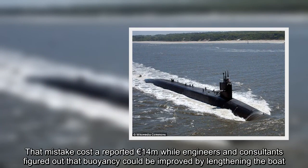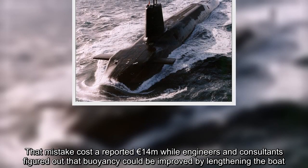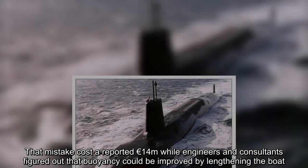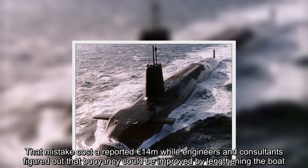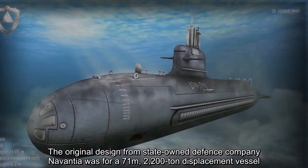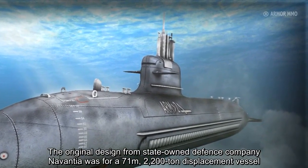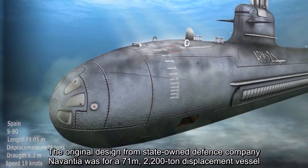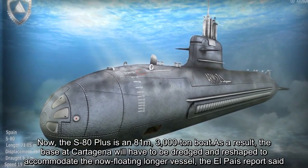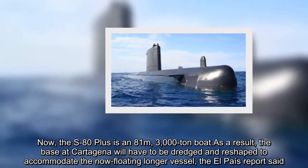That mistake cost a reported 14 million euros, while engineers and consultants figured out that buoyancy could be improved by lengthening the boat. The original design from state-owned defense company Navantia was for a 71-metre, 2,200-tonne displacement vessel. Now the S-80-plus is an 81-metre, 3,000-tonne boat. As a result, the base at Cartagena will have to be dredged and reshaped to accommodate the now-floating longer vessel.